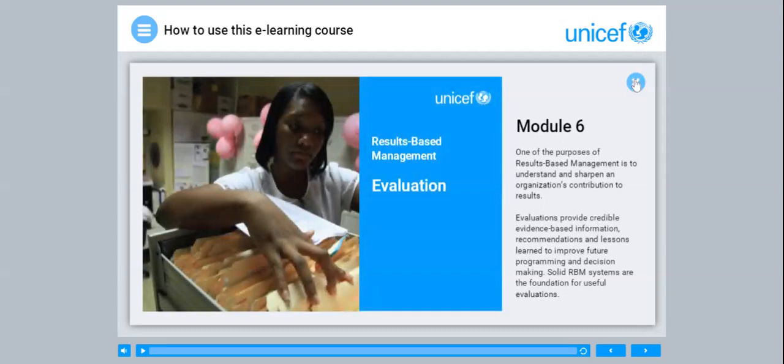Module 6. One of the purposes of results-based management is to understand and sharpen an organisation's contribution to results. Evaluations provide credible, evidence-based information, recommendations and lessons learned to improve future programming and decision-making. Solid RBM systems are the foundation for useful evaluations.